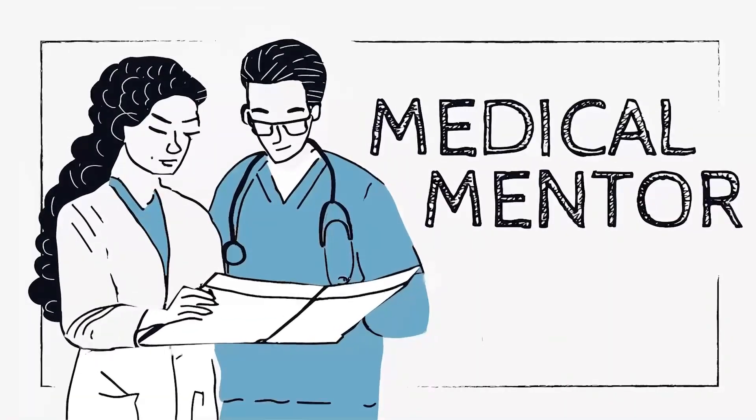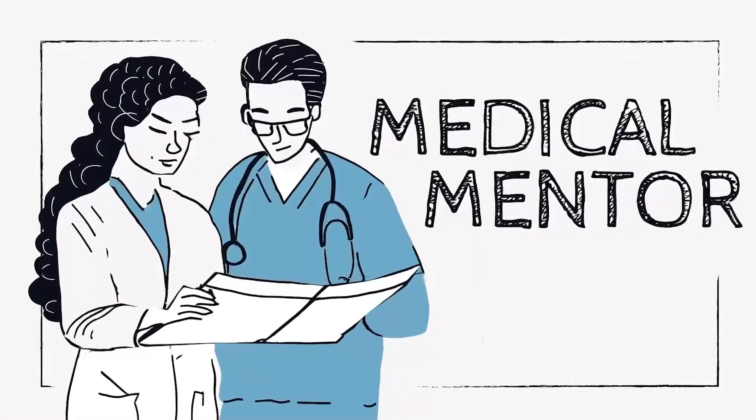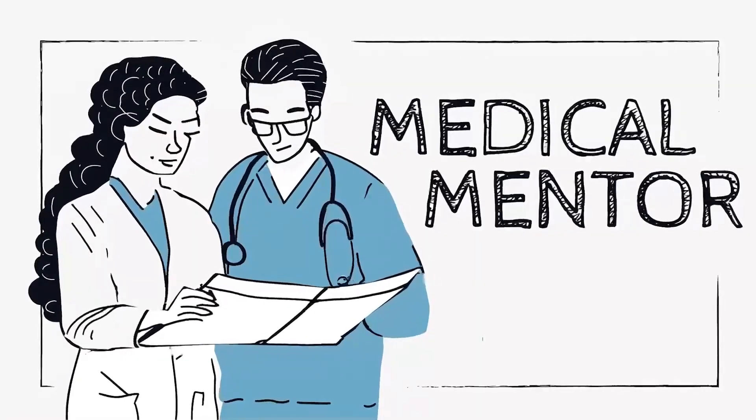Podcasts will cover hot topics, practice pearls and hacks, as well as pitfalls to avoid, helping make our lives a little bit easier in primary care, but ultimately to help improve the lives of our patients.